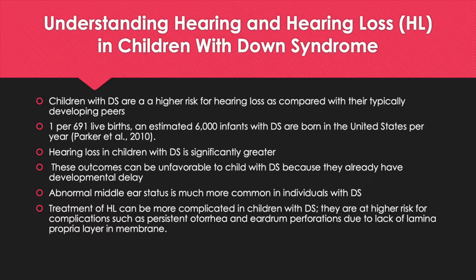Abnormal middle ear status is much more common in individuals with Down Syndrome. Treatment of hearing loss can be more complicated in children with Down Syndrome. A child with Down Syndrome is at higher risk for complications such as persistent otorrhea and eardrum perforations due to a lack of lamina propria tissue, which is a connective tissue inside the membrane.